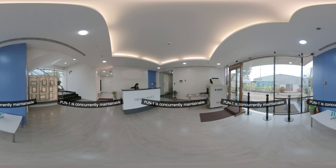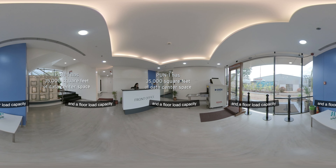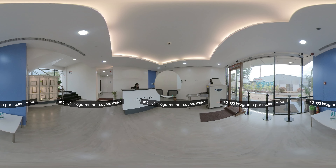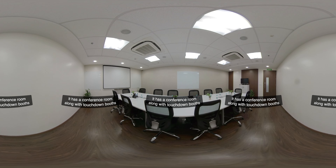Pune One is concurrently maintainable and designed to Uptime Tier 3 standards. The data center offers 35,000 square feet of space and a floor load capacity of 2,000 kilograms per square meter. It has a conference room along with touchdown booths and work areas available for customer use.